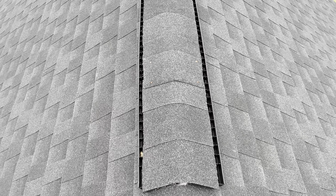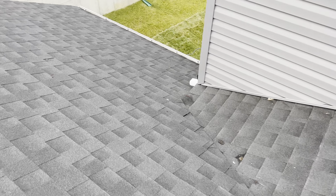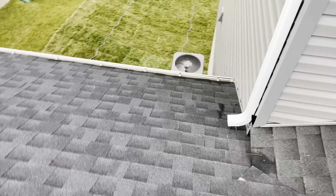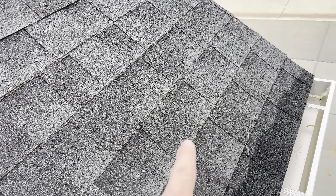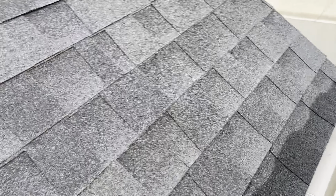No sealant on any of these. They left the board from scaffolding nailed to the roof. No kickout flashing down here — gutters are dumping directly on the roof — and no sealant on those either.